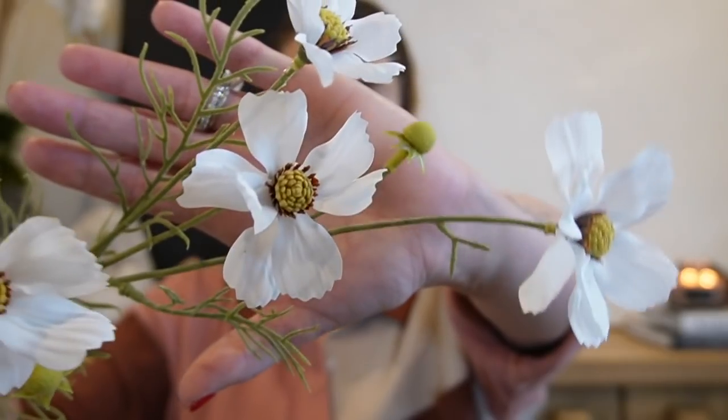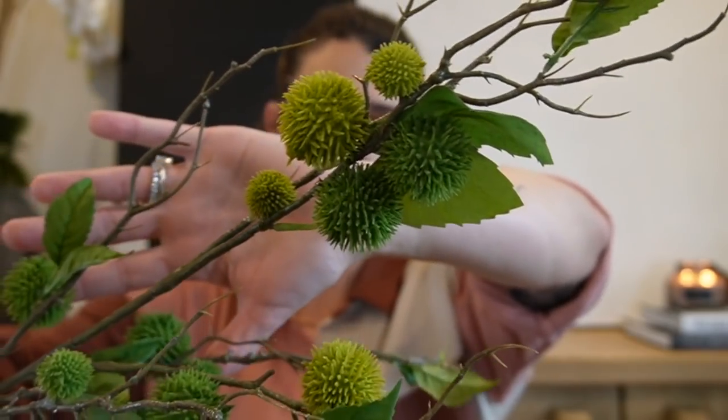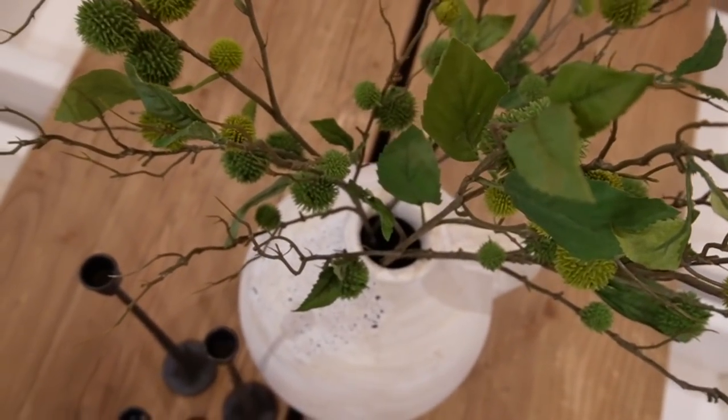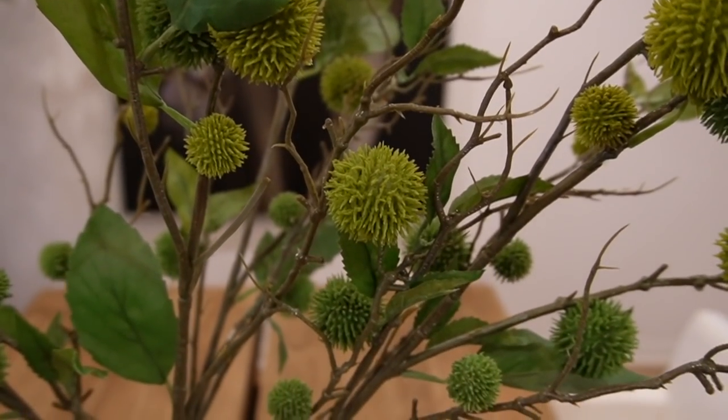The second Hobby Lobby stem is these beautiful little flowers — really pretty for spring, priced at $5.99. I have them styled in my guest bath in a beautiful vessel. They look very real even up close. The third stem I don't even know what it's called — I just gravitated toward it, but it was another really great find. If you're on the hunt for stems, I would choose Hobby Lobby over Michaels hands down — huge selection, very realistic branches, and they're always running sales.